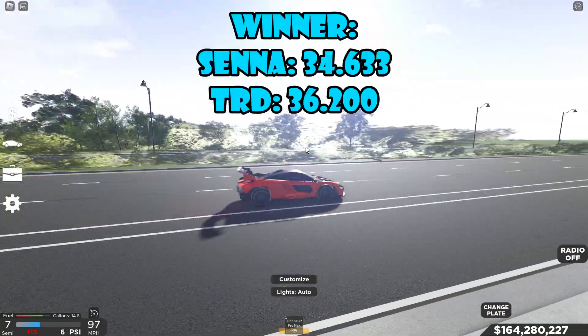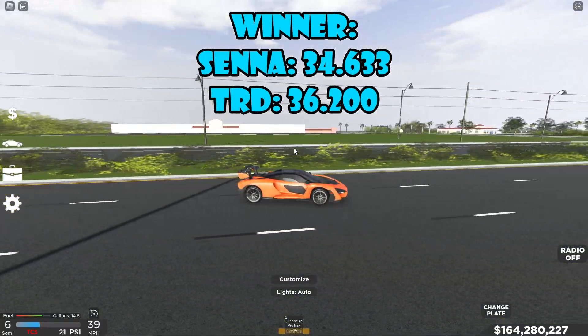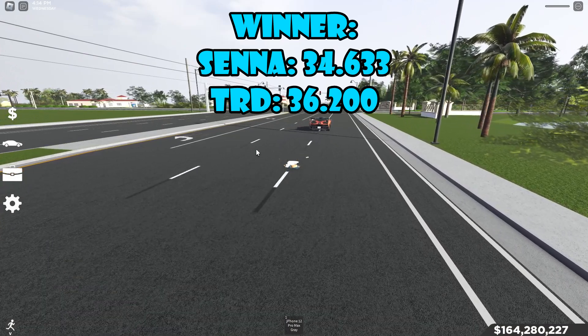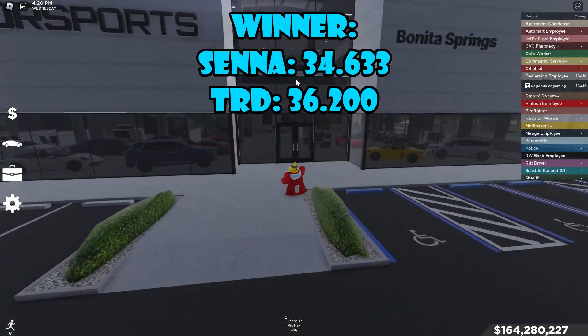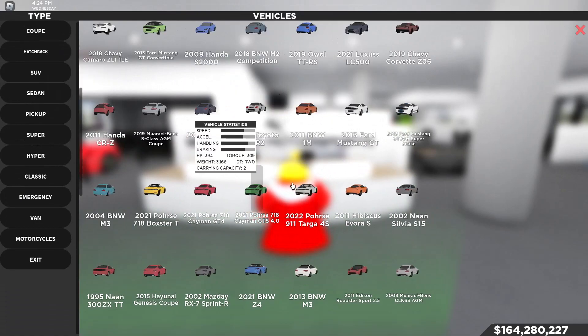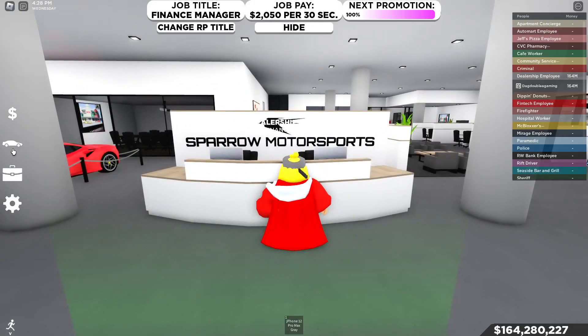Both times are up on the screen and the winner is clearly sitting on top. I'm going to reset so we can go back to the dealership and check out the price of these two cars. I'm pretty sure the Avalon is a code car — the code was a while ago. The times are still on screen — there might be a pretty good gap. Let's go to the supercar section to see the price of the McLaren Senna.